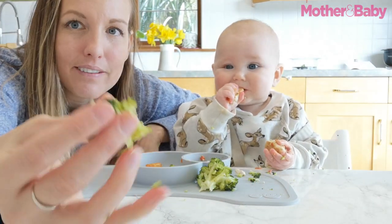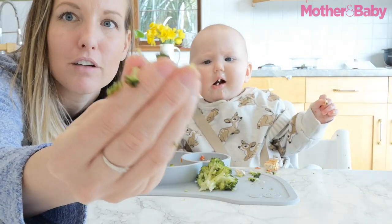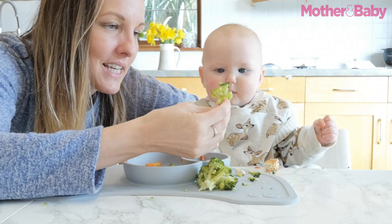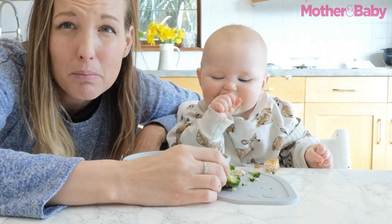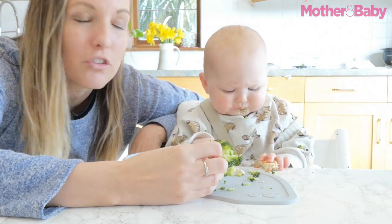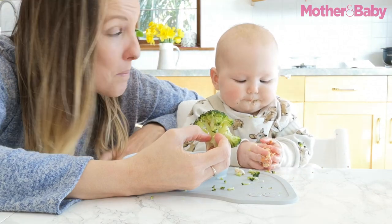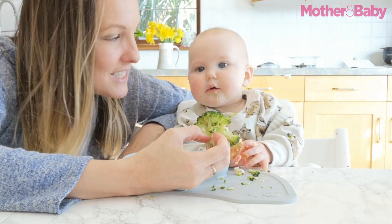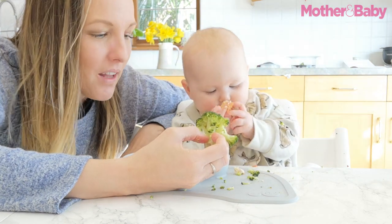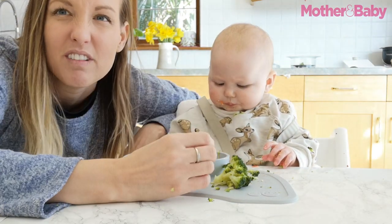Broccoli is really easy to cook so it's nice and soft — it squidges really easily between my finger and thumb and just flakes off, which is exactly what happens when baby takes it in their mouth. It's also really readily available, fairly inexpensive, and it's a really great finger food option for baby. Of course you can offer it as a puree and mix it in with plenty of other foods. Broccoli is a really simple side to offer alongside a different meal.